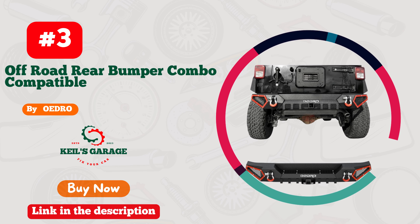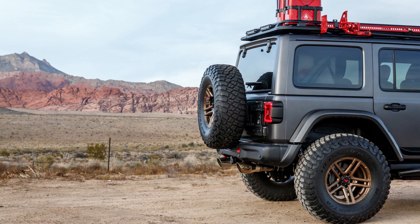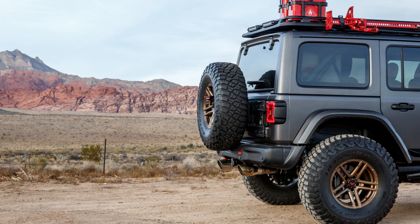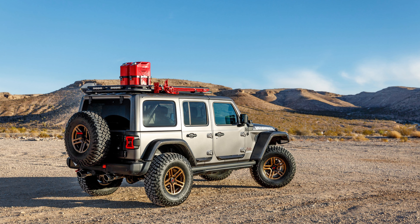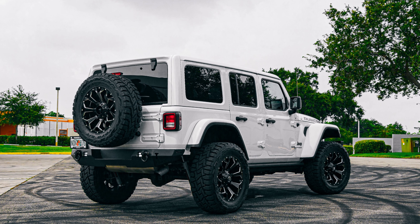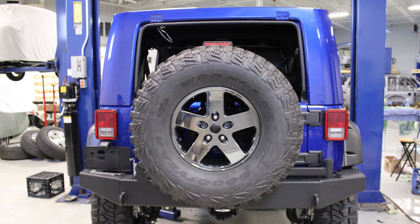Number 3: OEDRO Rear Bumper, the ultimate upgrade for your Jeep JK. Revamp your ride with this beast of a bumper. Crafted exclusively for Jeep JK enthusiasts, OEDRO delivers unparalleled style and durability. This bumper is not just eye candy, it's a fortress on wheels. Whether you're off-roading or cruising the city streets, OEDRO has your back. Say goodbye to flimsy bumpers and hello to rugged elegance. Elevate your Jeep JK game with OEDRO, because your ride deserves the best.